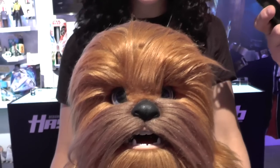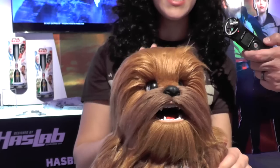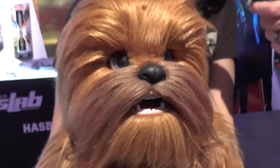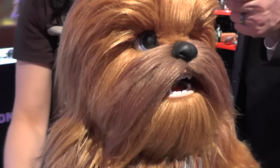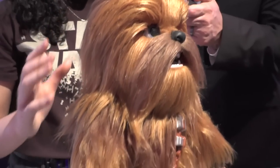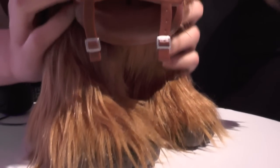Here we are at Star Wars and this is our ultimate co-pilot Chewie. He's actually brought to you by the For Real team. He's excited to say hello, and that's why you can see his character expressions are great. He also is going to come with his signature roar.